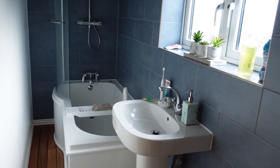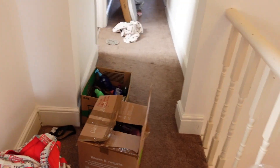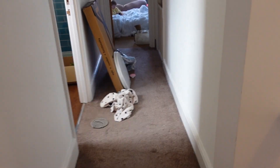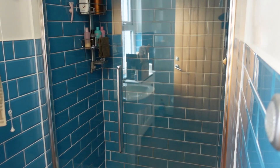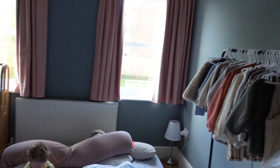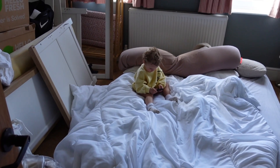This is our en suite — it has a bath in it. Mind the mess everywhere, we're working around it. Then there's a bathroom in here with a massive shower, and there's a shower over the bath as well. This is going to be baby girl's room, and the spare room right now is just storage.